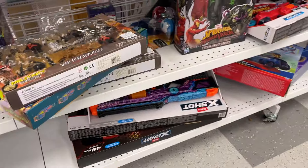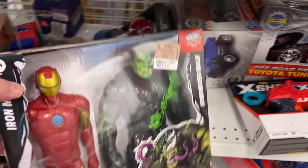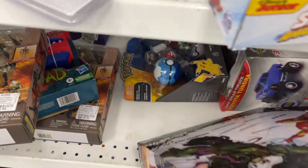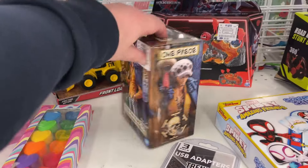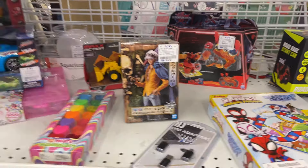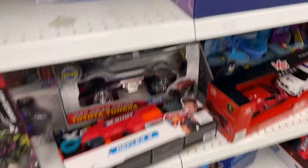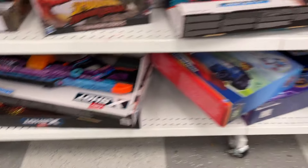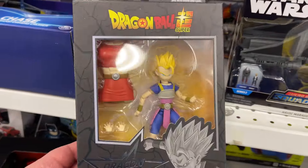A few things depending on what you're looking for. This big old Iron Man Hulk, $14. I see some Pokemon down there, a little One Piece. A lot of anime during the holiday season. There's that Polar Bear with Coca-Cola. A little Hot Wheels there as well.